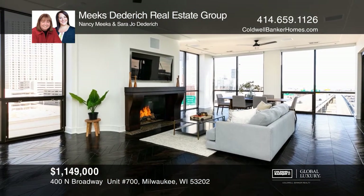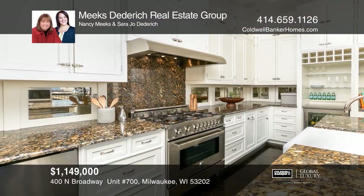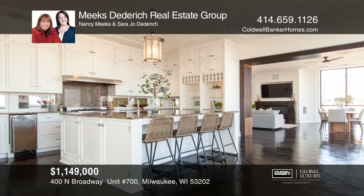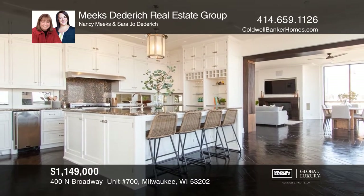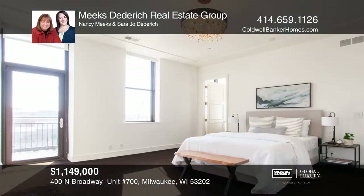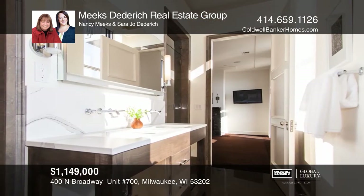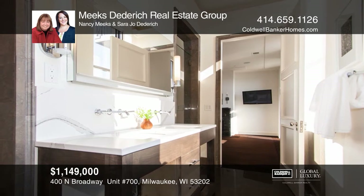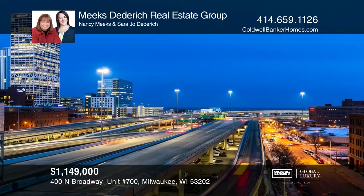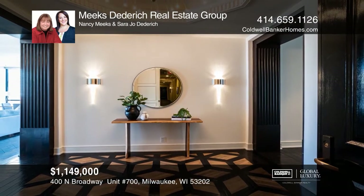Two-bedroom, two-and-a-half-bathroom condo perched above the historic Third Ward. The dramatic foyer greets you with a tantalizing prelude for what's to come. The great room offers breathtaking views of the city and lake and allows room for a seating area around the gas fireplace as well as a formal dining area. Luxuriate in the rare Venetian mirrored glass wall with its antique patina. The grand kitchen features a granite island with loads of storage and opens onto a lake-facing balcony. Indoor parking for two cars completes this extraordinary offering. For a private tour, call Meeks-Diedrich Real Estate Group.